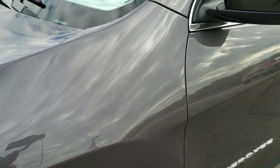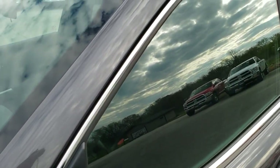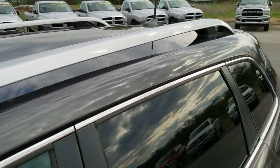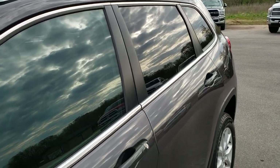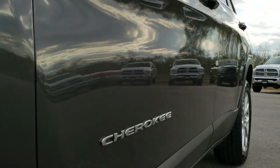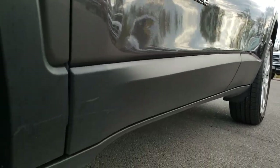We shoot all of our videos in 1080p, so if you have HD capabilities on your computer, tablet, or smartphone device, turn them on right now because it is like you are right here looking at the vehicle with me — and definitely your best way to check out the vehicle before you actually get here.